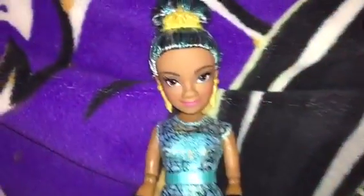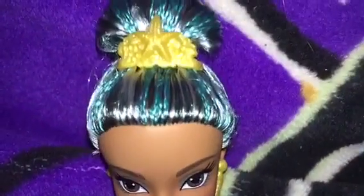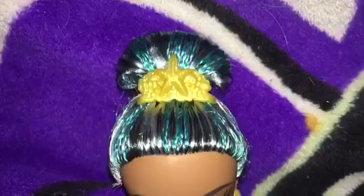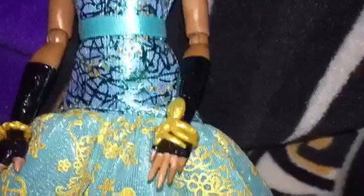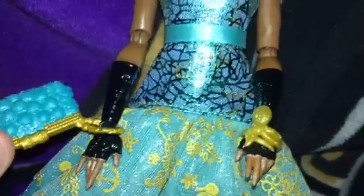This is Uma. Her hair is in a bun with a couple of braids. She has a tiara with a starfish on it and gold earrings. She has a gold octopus bracelet. Her purse is teal with a gold handle — this side has starfish and this side has clams.